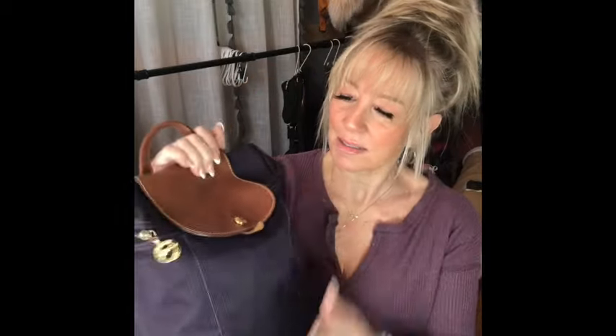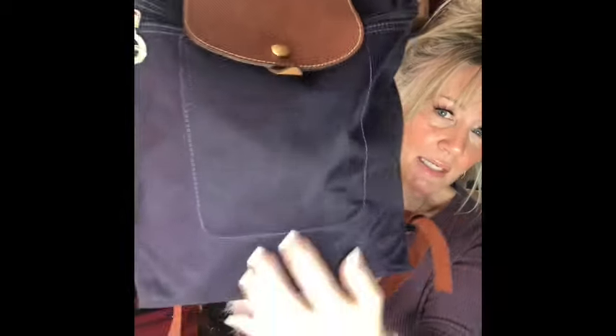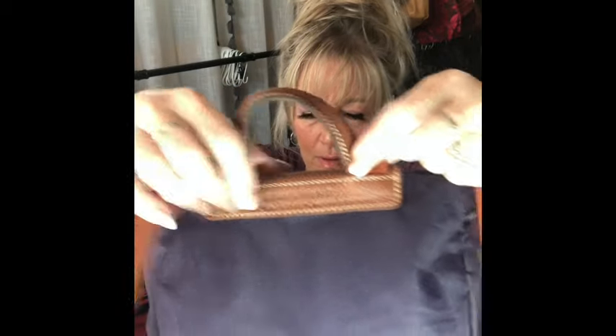We have a Longchamp purple backpack. There's the little logo on here, it's a dark purple. The hardware is gold tone, handle is great, and here's the embossing on the back as well. The only signs of wear are on the corners — you can barely, barely see it — even less on this side. Longchamp is known to do that, so if that bothers you I would say not to get it, but it's a wonderful carry, super lightweight.